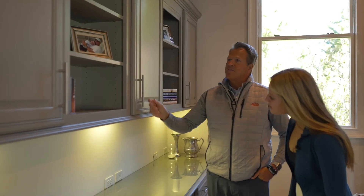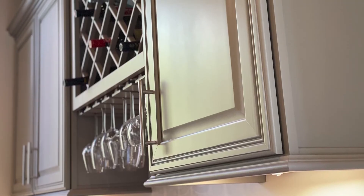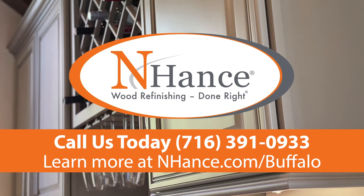Another happy client! We took these cabinets from a brown dated look to this new beautiful gray and the customer's super happy. It's always great when you can have that transformation happen and the customer's eyes light up and it's exactly what they had in mind. If you have a project like this at home and have something you'd like us to completely change the look of, we'd be happy to do it. Visit us at enhance.com and we can come out and give you a bid.